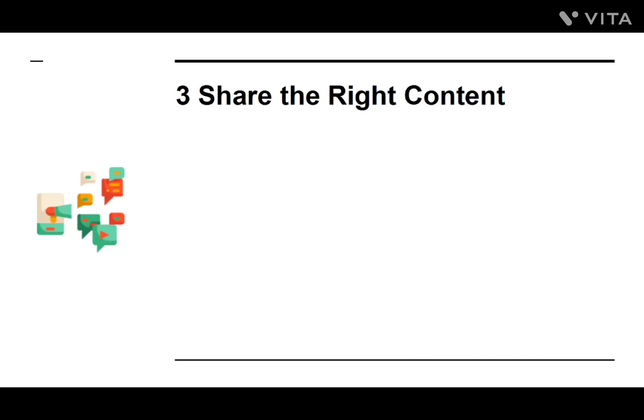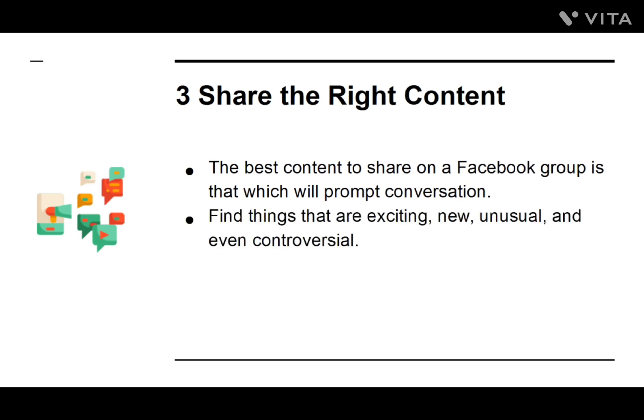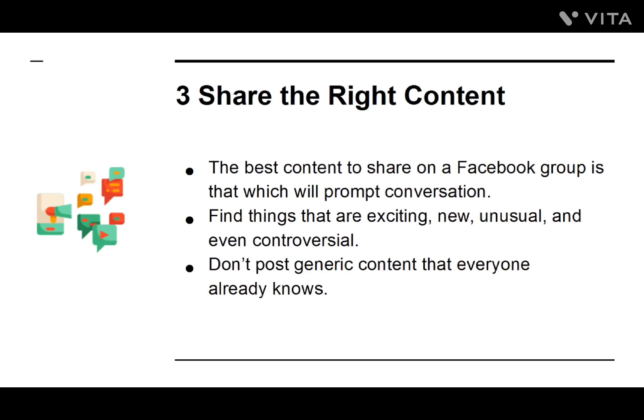Number three: Share the Right Content. The best content to share on a Facebook group is that which will promote conversation. Find things that are exciting, new, unusual, and even controversial. Don't post generic content that everyone already knows.